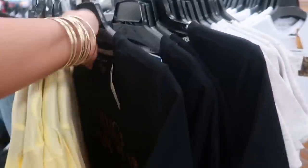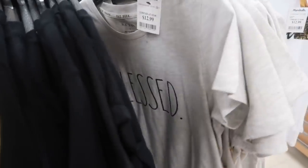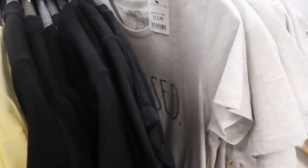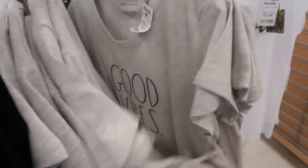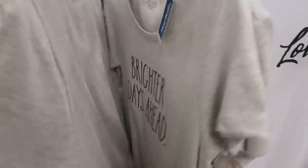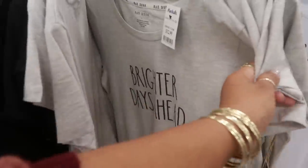Oh, she has a few. What doesn't Ray Dunn have? There's Blessed — I like that one. Brighter days ahead. Good vibes. Next thing I know I'm going to see a car and it's going to have Ray Dunn's logo on the back. She makes everything.